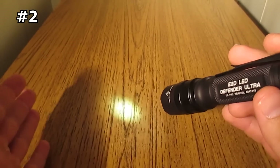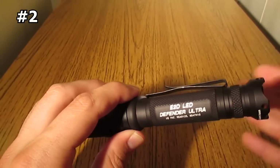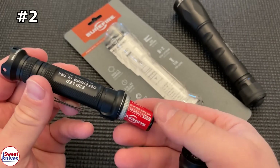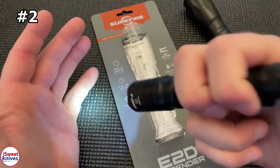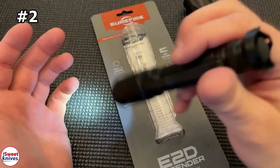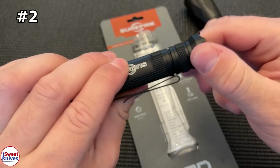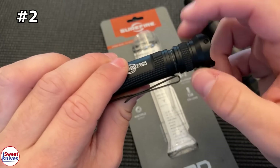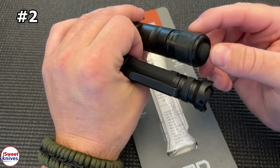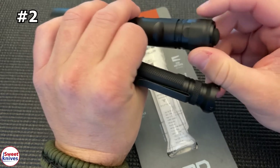The E2D Defender Tactical Flashlight is a great companion anytime and anywhere. It's slim and lightweight, making it easy to carry at all times. It also has a dual-function stainless steel clip for bezel up or down pocket storage. Clicking its tail cap twice yields a battery-saving 5 lumens, ideal for the most basic low-light tasks. And with a continuous low-output runtime of 63 hours, you can trust the E2D Defender to keep you company from sunset to sunrise.